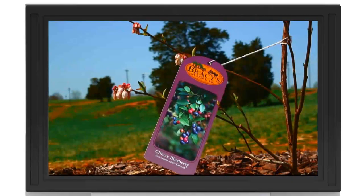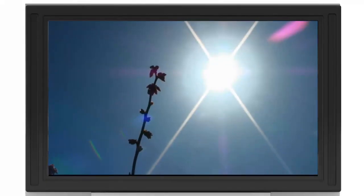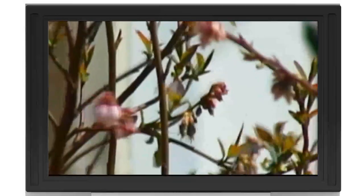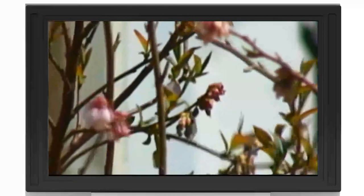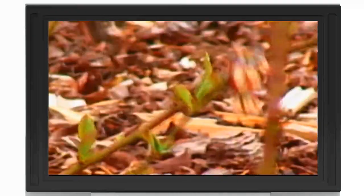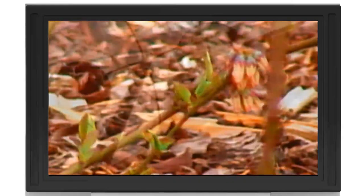Blueberries are one of the easiest berries to grow. They require very little maintenance. You do need to try to keep soil available to them. But they're expensive — when you go to the store and buy just a little pack of blueberries, they may cost four to five dollars. And yet you'll have more than you can eat. I'll have 47 bushes of them — we'll be able to serve half of Shelby here when we get finished.